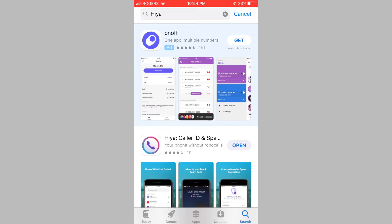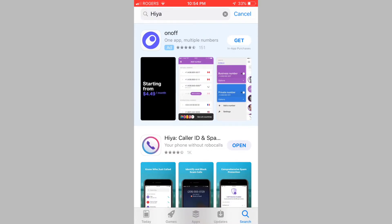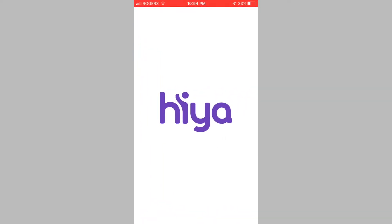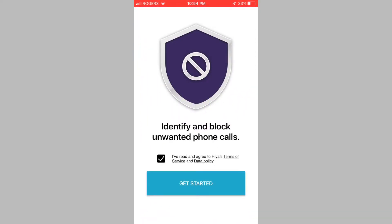So head on over to the App Store, search for the Hiya app and download it onto your device. Once the app has been downloaded, open the application. Now that the app is open, agree to the terms and conditions and tap on Get Started to proceed.